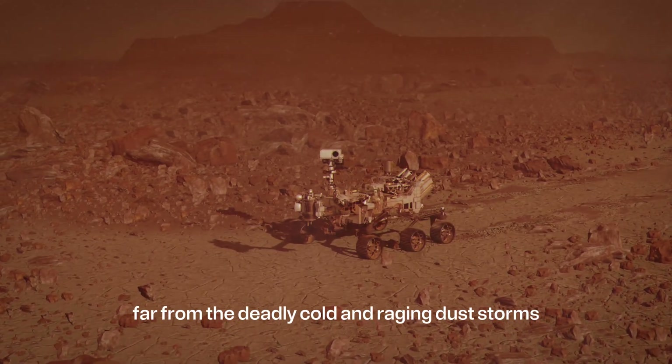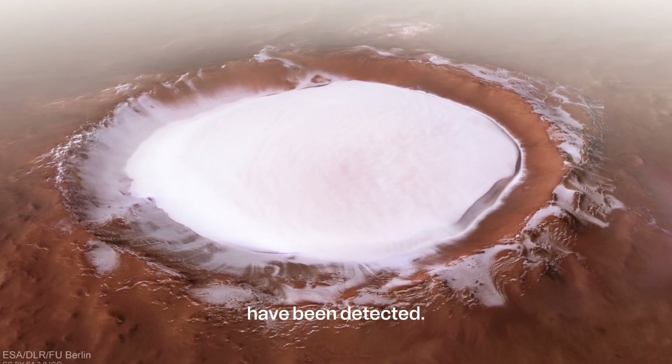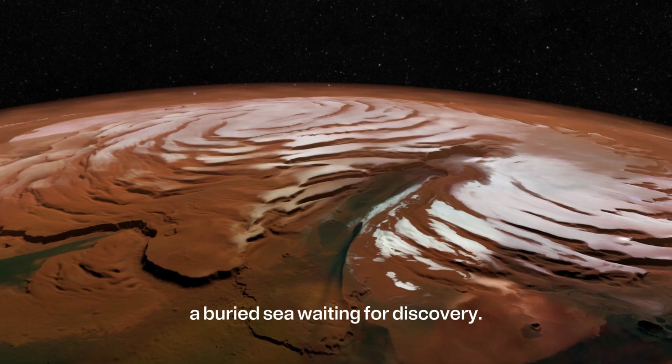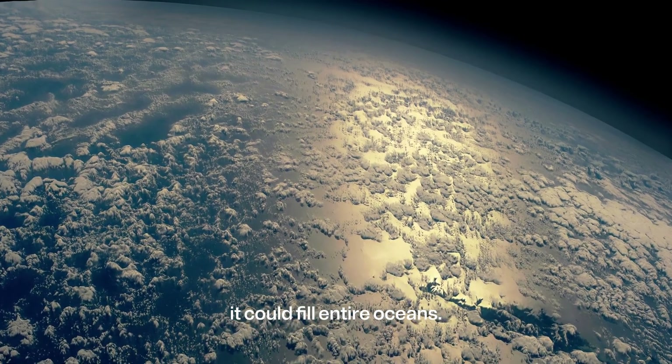Hidden beneath the dusty, windblown surface, far from the deadly cold and raging dust storms, massive underground reservoirs of liquid water have been detected. Scientists believe these hidden oceans lie 6 to 12 miles below the surface — a buried sea waiting for discovery. If all this water were on Earth, it could fill entire oceans.